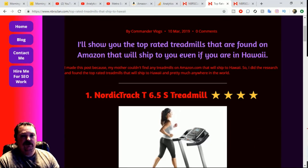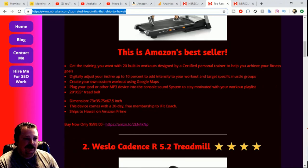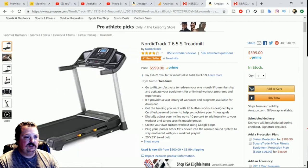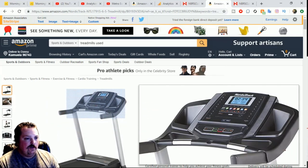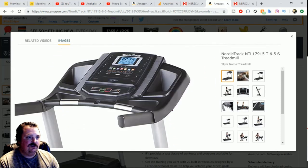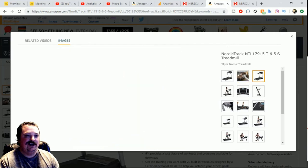If you want to get any of these treadmills or check them out, go to my blog post — I'm putting the link in the description and some cards up on the screen. You click the link next to the price on every one of these and it takes you right to Amazon. You can get more detail there — look at that thing, it's got a lot of features, and there's the speaker system with speakers on either side. One day I'm going to afford this NordicTrack.